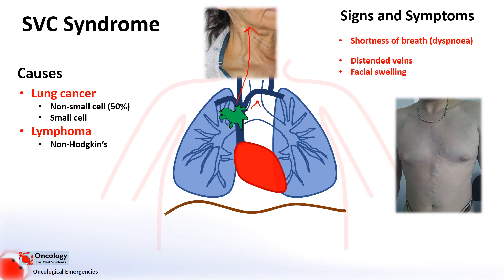Unfortunately, for SVC syndrome to occur, it often means that cancer is locally advanced and usually not curable. In these cases, it marks a change in therapy towards symptom management and palliation rather than cure.